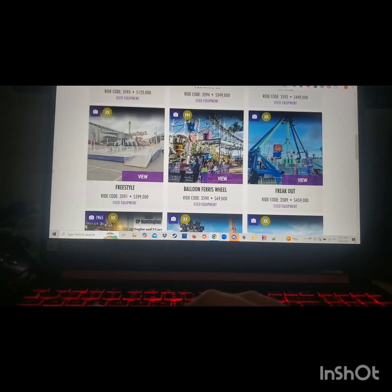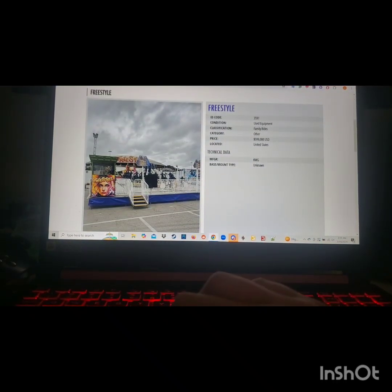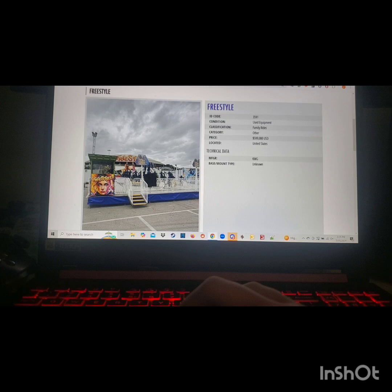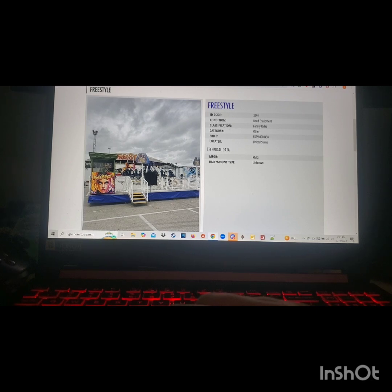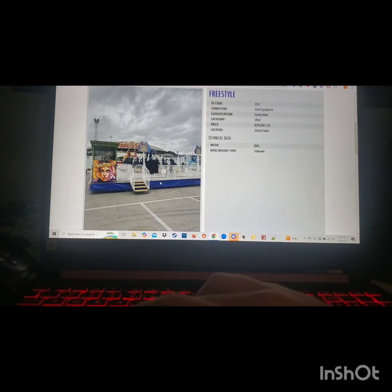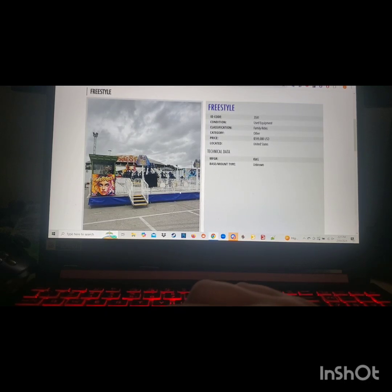Here's another ride I'm possibly interested in — I'll open it in a new tab because I'm not sure yet. It's listed as KMG but this is actually a Chance Rides Trabant-style ride. I believe it actually operated at Alton Towers for a year or two as part of their traveling rides rotating program. It says it's located in the US, but this was in the UK for a while. I'm going to leave it as a possibility depending on what else I come across.